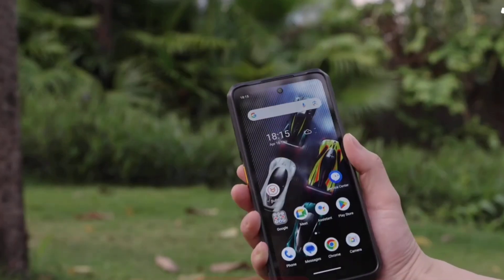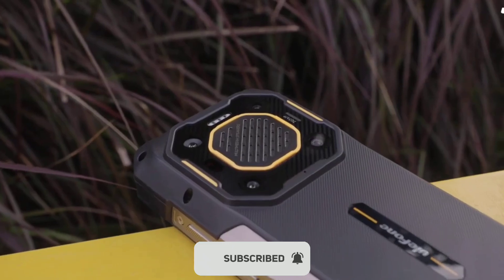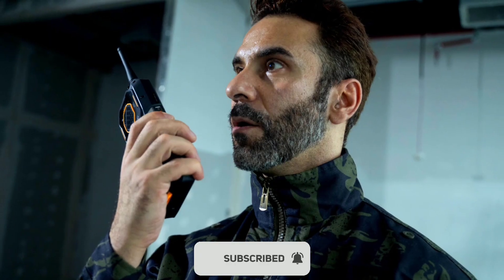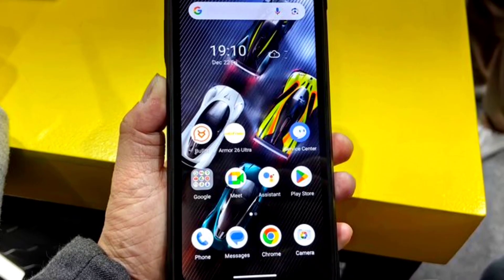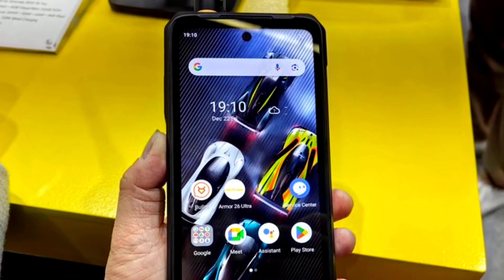Other features include NFC, a side-mounted fingerprint scanner, face unlock, Wi-Fi 6, 5G connectivity, GPS, FM radio, and more. These are the reasons why the Armor 26 Ultra is one of the best 5G rugged phones of 2024. Feel free to share your thoughts in the comments below.